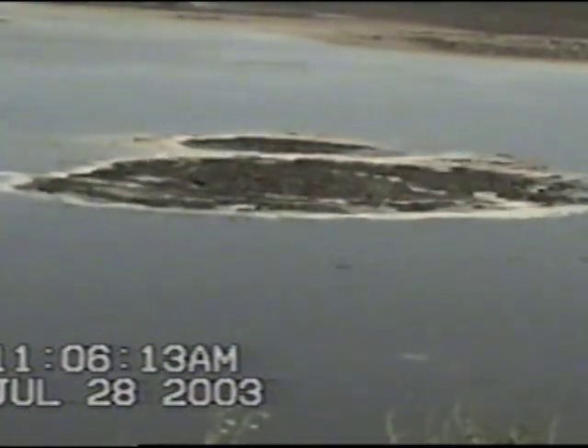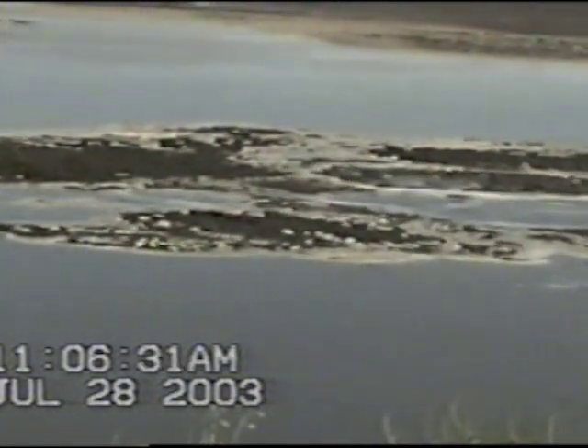There is a huge eruption. The total circumference of solids at this point is about three times the area that my pickup would require — about three pickups' worth. Huge eruption.